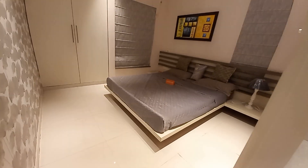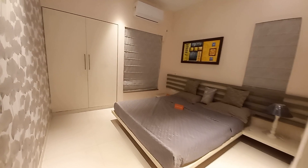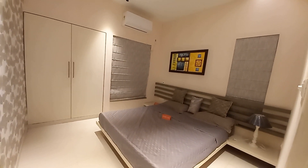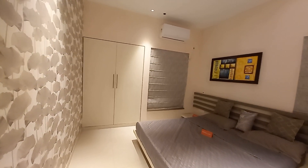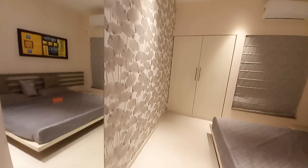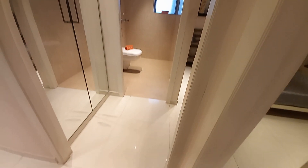Just beside that you can find the bedroom space with a size of approximately 11 feet by 11.5 feet, with windows on both sides for cross ventilation and a big wardrobe space. On this side you can also have a dressing area.